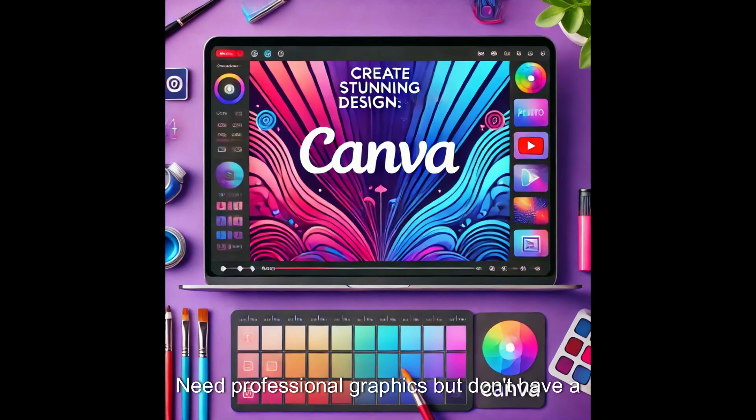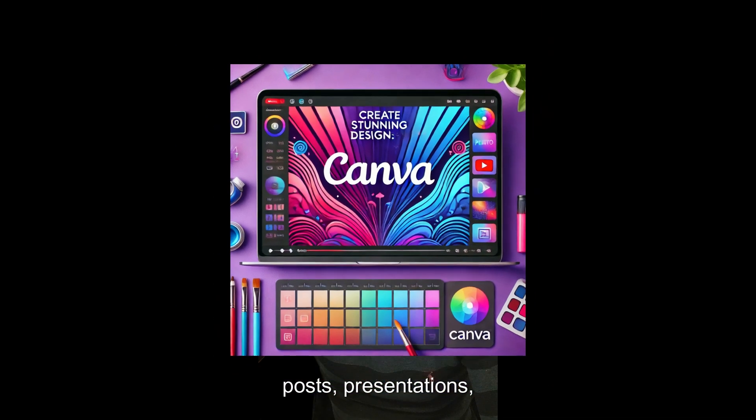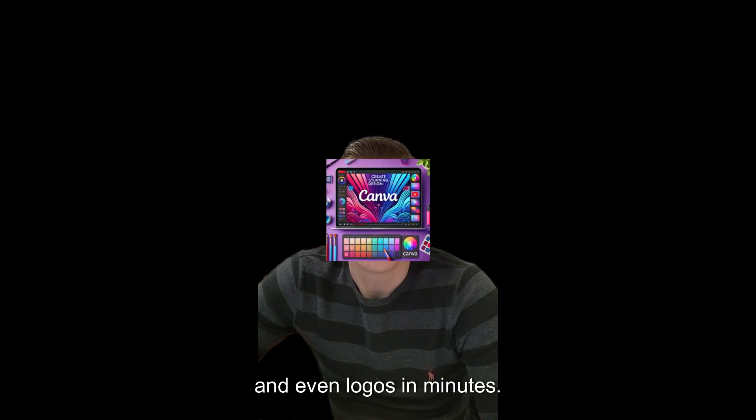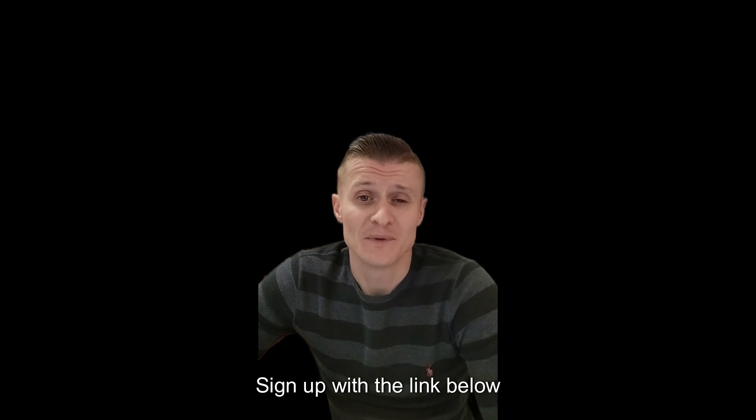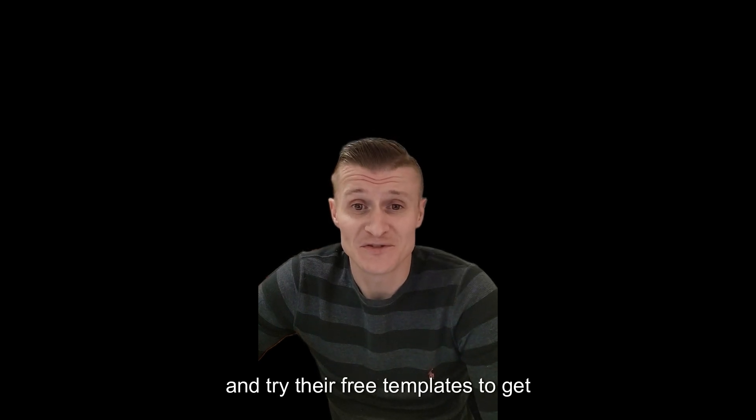Tool number three: Canva — Design. Need professional graphics but don't have a designer? Canva lets you create stunning social media posts, presentations and even logos in minutes. It's user-friendly and packed with templates. Sign up with the link below and try their free templates to get started.